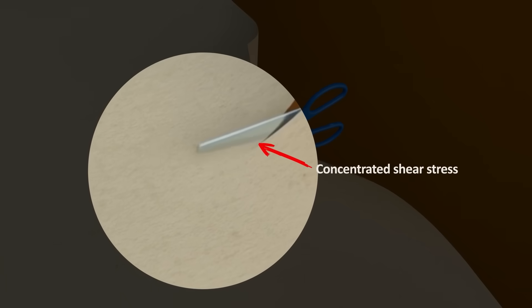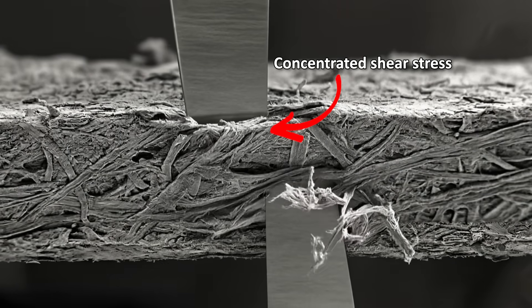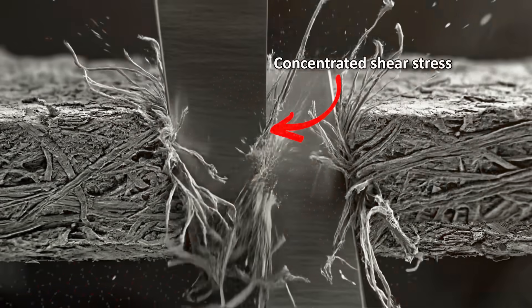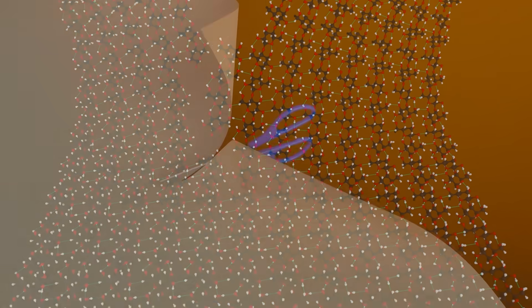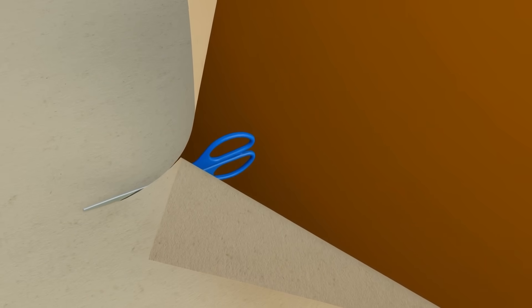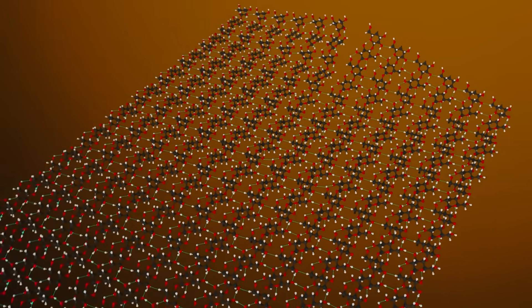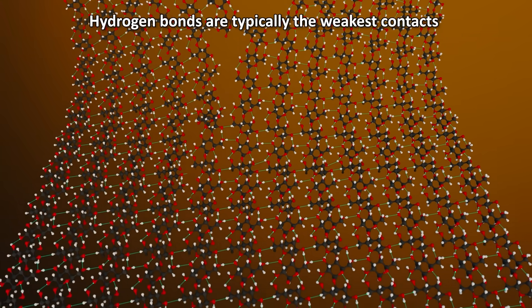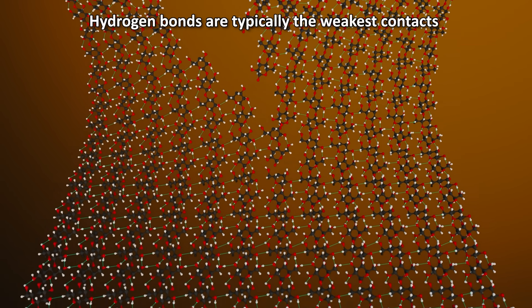Now let's look step by step at what happens after the two blades of scissors clamp the piece of paper. As the blades slide past each other, they concentrate shear stress — a sideways force — into a tiny zone where the blades overlap. That concentrated stress starts a crack at the edge of the paper and drives it forward like a zipper. The blades team up to drive the paper into failing along a very specific line. As the crack races ahead, it goes naturally along the easiest path — most of the time between fibers, peeling apart hydrogen bonds and other weak contacts between fiber surfaces.